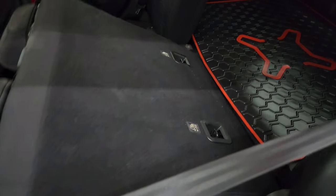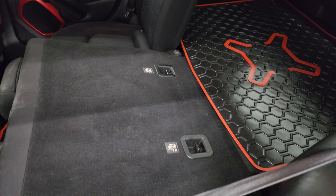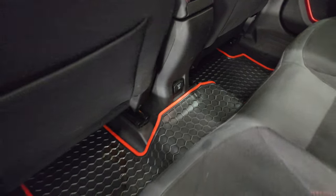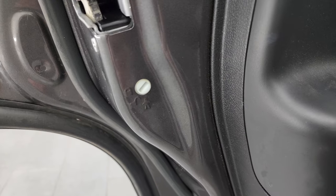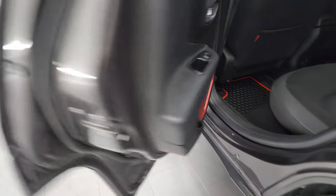These seats fold down for extra storage and they go down pretty nice and flat, which is great if you have to haul extra stuff. You also get a 115-volt, 150-watt plug-in back here. The speakers are in a carabiner design. Child safety locks on the back doors, and the insides and bottoms of the doors all look really good on this vehicle.